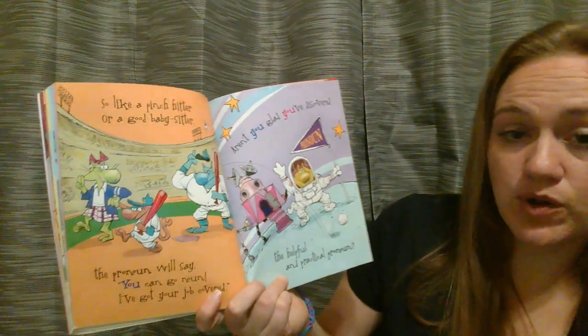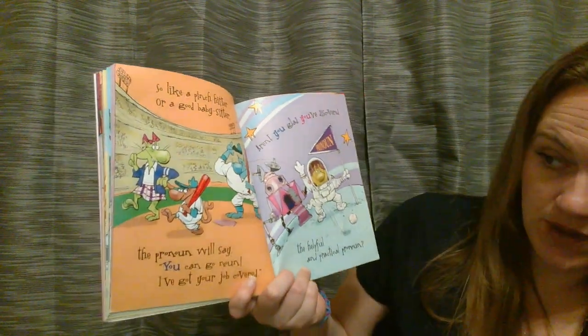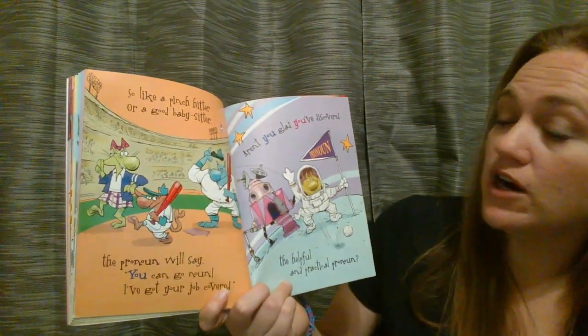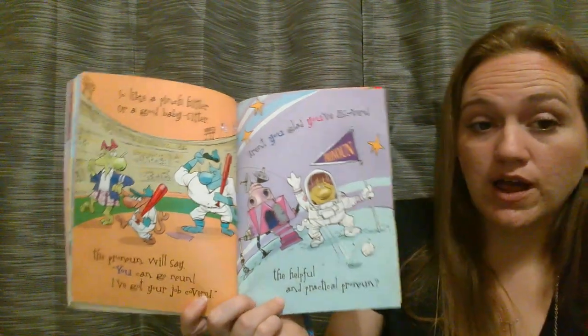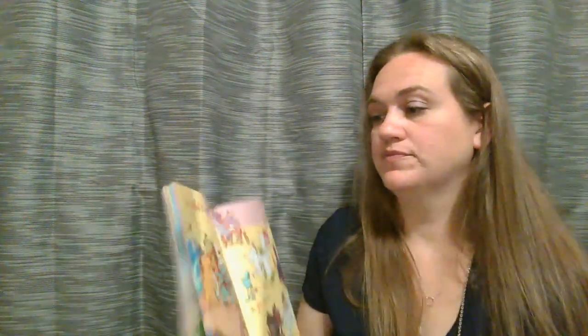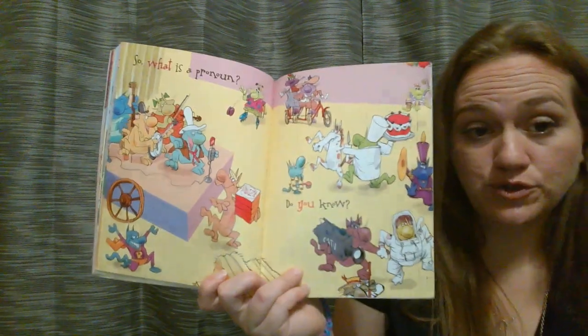So like a pinch hitter or a good babysitter, the pronoun will say, you can go now — I've got your job covered. Aren't you glad you've discovered the helpful and practical pronoun? So what is a pronoun? That is the end of our book. I do have one thing that I would like to review with you. A subject pronoun is the one that's doing the verb, and the object pronoun is the one that's having the verb done to it.